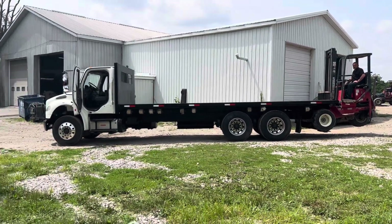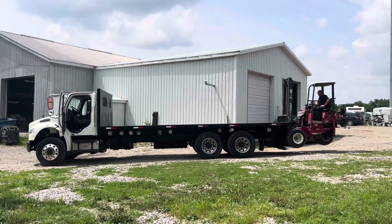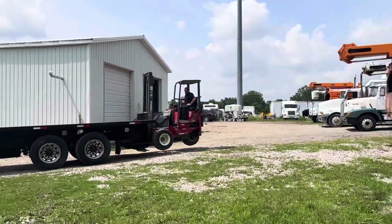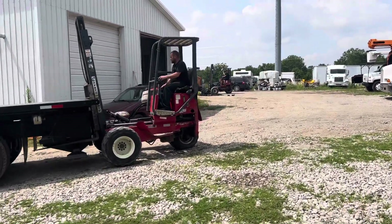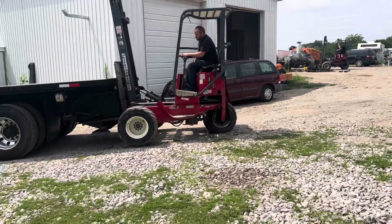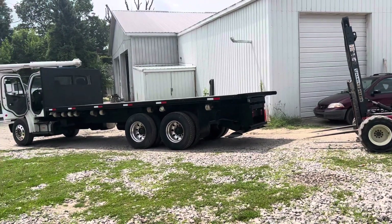Good day and welcome to sales. Here's a beautiful 2015 24-foot 102. Here's a truck that takes a Moffitt on the back. We are showing the Moffitt just for demo purposes — we do not want to sell this Moffitt. We're just showing that it does have a Moffitt that can go on the back. We can gladly get you hooked up with a Moffitt dealer that's very close to us.